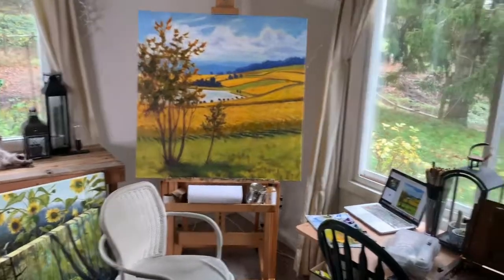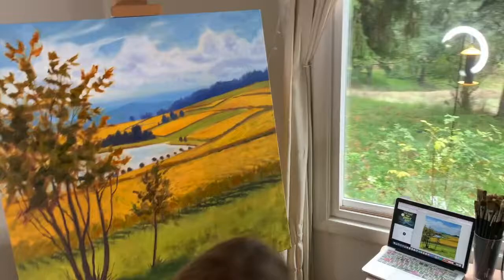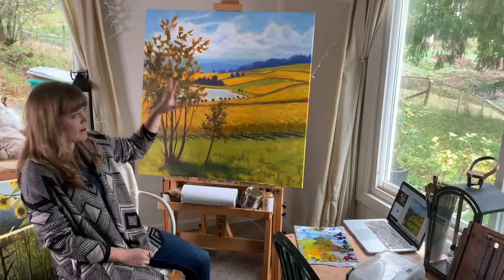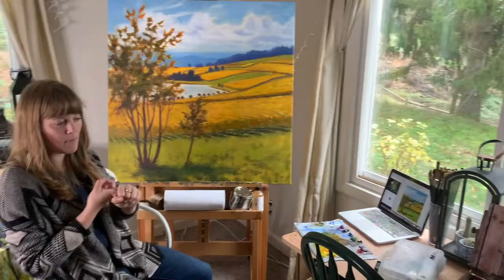This is a commission for a vineyard in the Amity area. They're awesome — they've bought probably around a dozen paintings. They'll have me come out to their property and paint different seasons, so I've done summer, winter, and now this is fall, and we'll do spring at some other point.